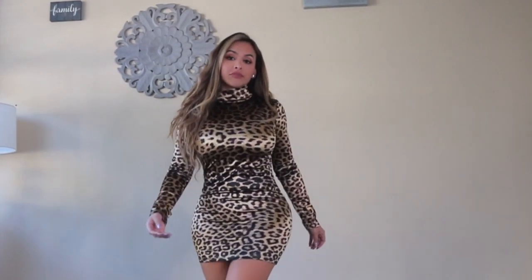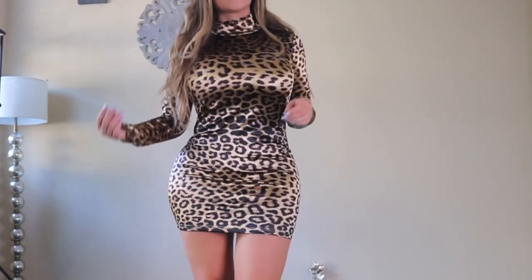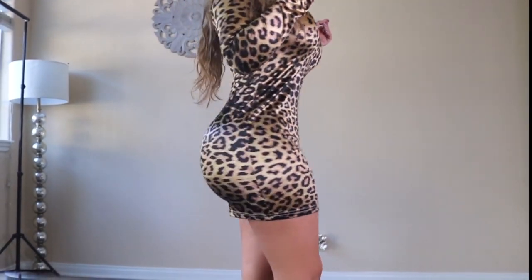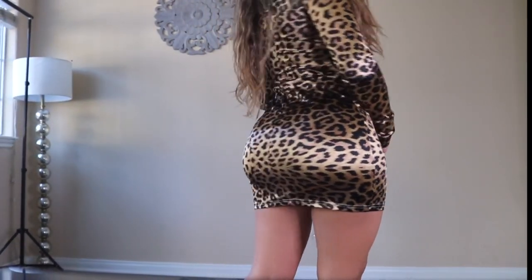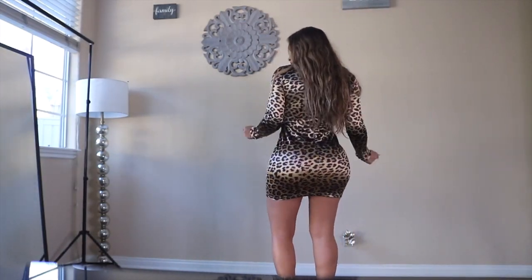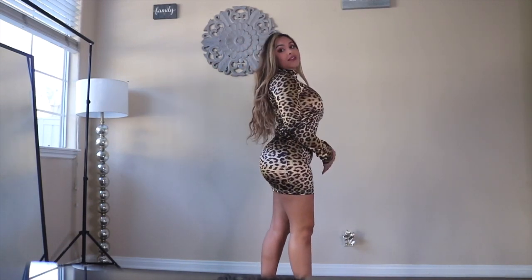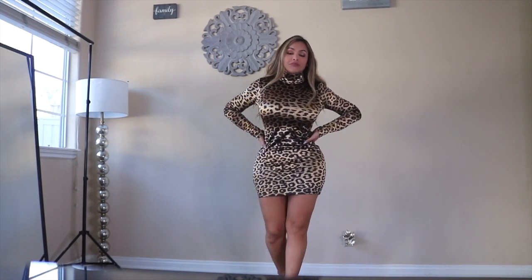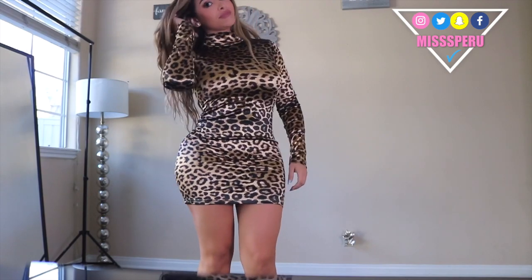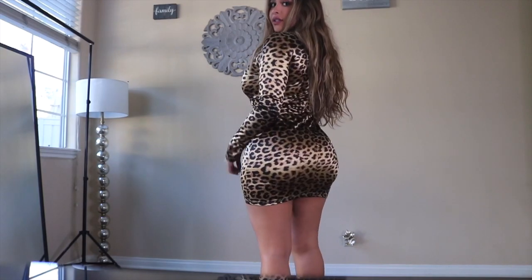Every girl needs a good leopard print dress for every season, and this one is perfect for fall. I love the fit and how good, sturdy, and snug the quality is. It's super shiny, it feels so smooth when you try it on, and it's just so comfortable. If you're gonna be dancing or hosting all night, this is the type of dress for that. It's a turtleneck too, which adds a little bit more classy vibes.